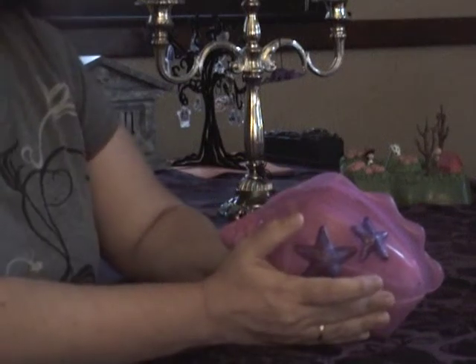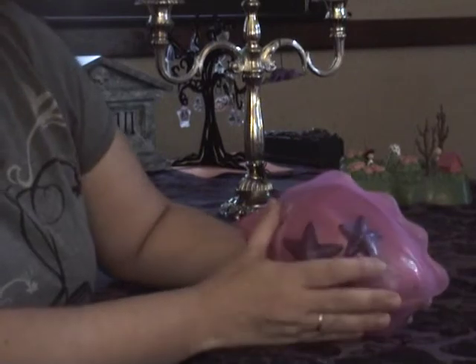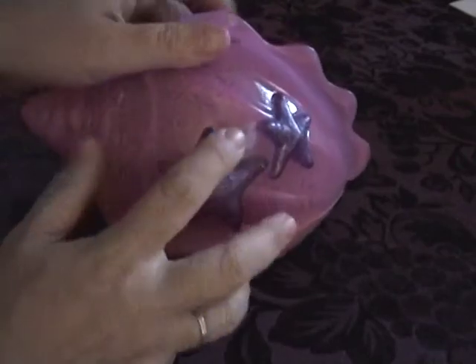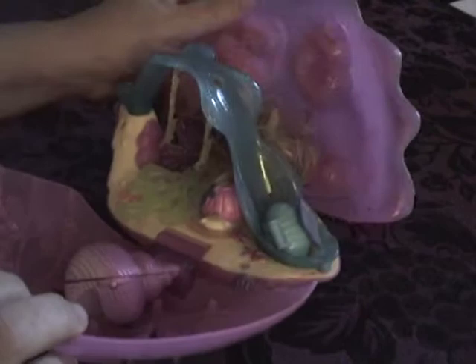I'm here with Waverly and the Magic Seashell. This is a new product and you can see that it's pretty contained. We're opening up the Waverly shell and all products are contained inside.